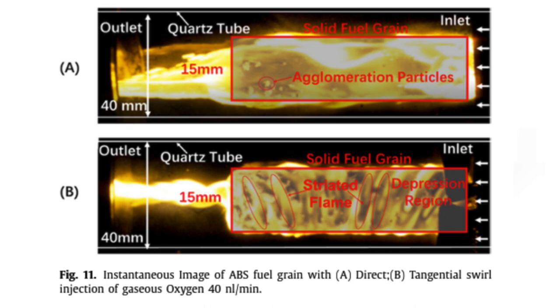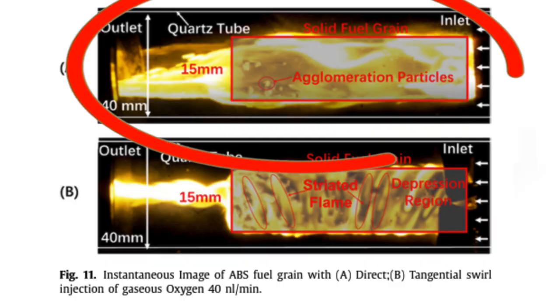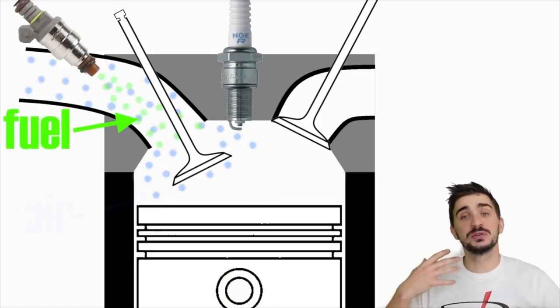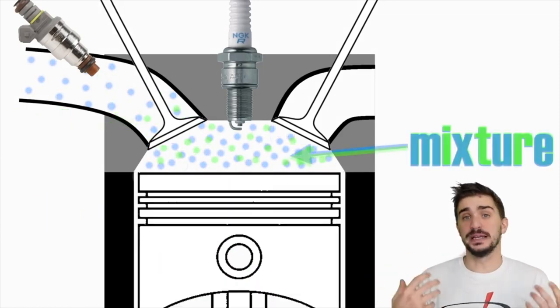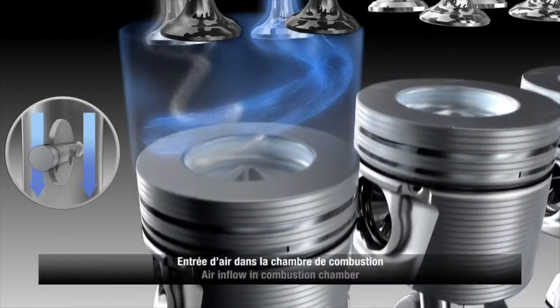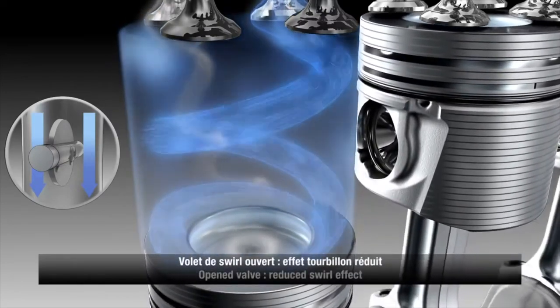For direct oxygen injection, the general combustion regime is controlled by turbulent flow and vortex detachment. Due to high concentration of oxygen, a high intensity combustion region is observed at the inlet of the combustion chamber; as the oxygen is gradually consumed, the consumption of fuel grain decreases as well, leading to fuel grain regression rate consistency along the axial direction. For swirling injection, a significant difference in combustion regime is observed: the flames are more structured, acting as a premixed laminar flame with a clear striated flame on the grain surface, indicating a depression region in the swirling injection combustion chamber.